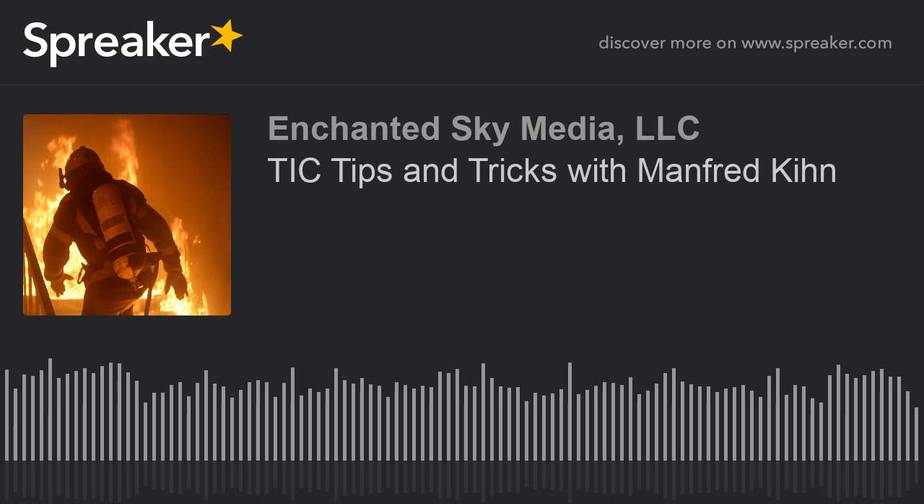All right, Manfred Kihn, thanks for talking with me on Code 3 today. Thank you very much, sir, and have yourself a wonderful day. Thanks for the opportunity. Have you had any unusual experiences with your TIC? Better yet, have you had any saves you can attribute to a TIC? Leave your comments on our website at code3podcast.com/TIC — that's T-I-C.